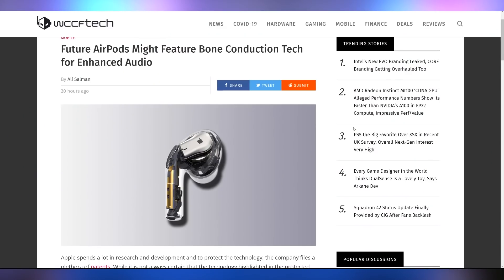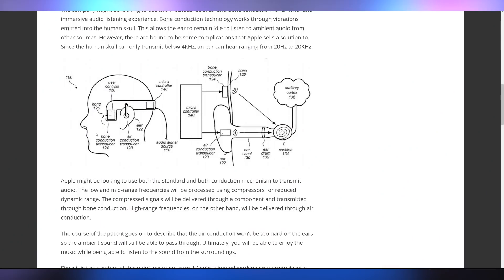There's a new patent showing that AirPods might feature bone conduction technology to enhance the audio experience. Right now we just use air, but the AirPods could touch your bones and vibrate your skeleton in order to make you hear things better. The patent includes a bone conduction transducer as well as an air conduction transducer.